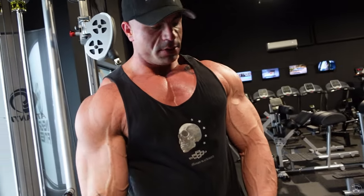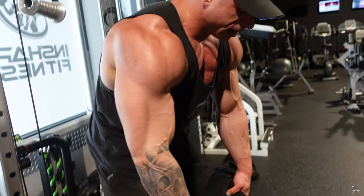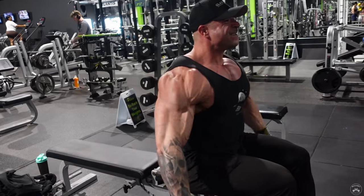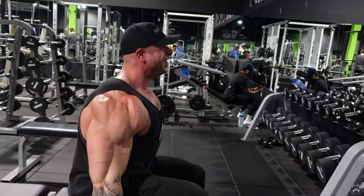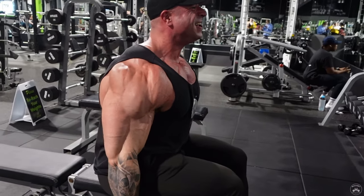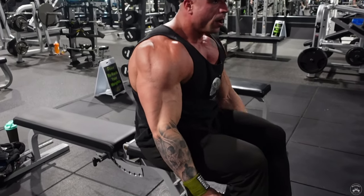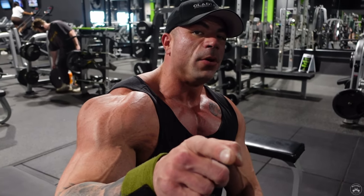We're going to do some side delts now — throw a few DBs around and finish this off before I get on the treadmill. Finishing up the workout with a couple more sets of lateral raises, then cardio, and we'll see you at home for the post-workout meal.